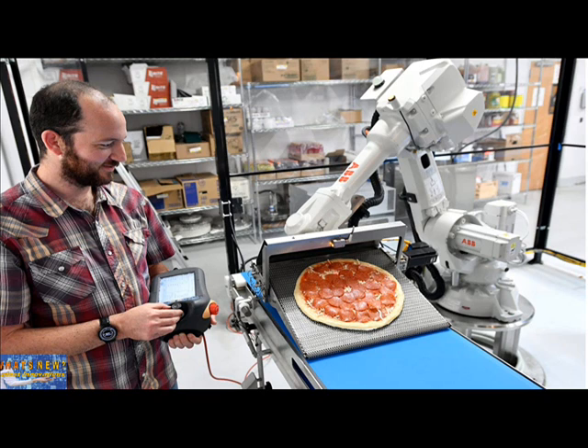Zoom Technology Chief Josh Goldberg controls a robot moving a pizza from a conveyor belt to an oven. Zoom's oven-equipped vehicles have the capacity to bake and deliver more than 200 pizzas a day — about the number of pies a single pizzeria sells.